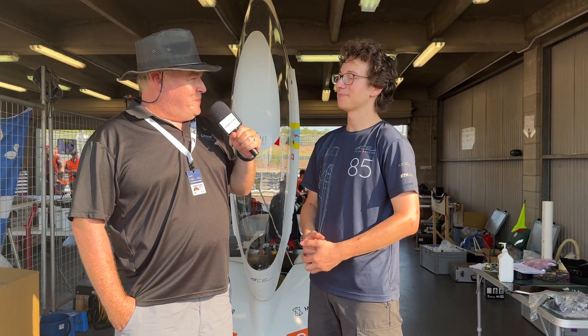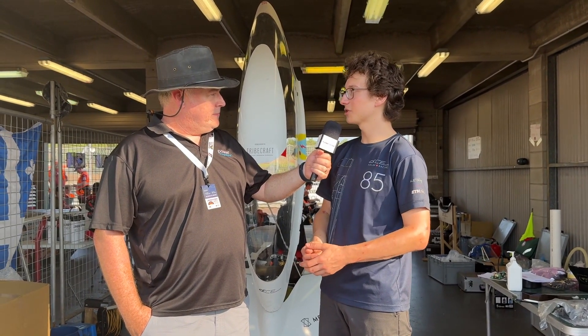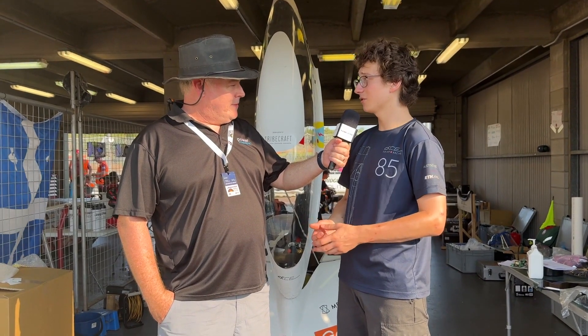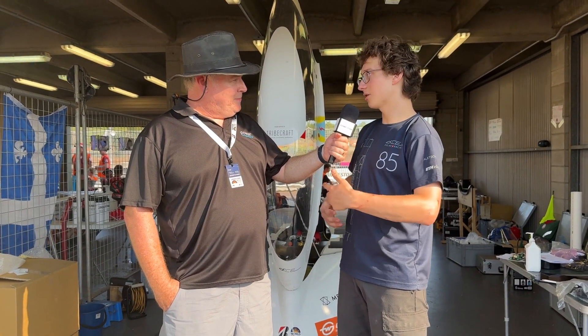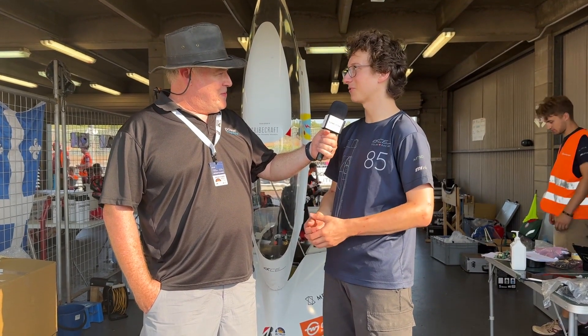What techniques did you use for the aero? So we mainly used CFD — computational fluid dynamics — so only simulations. No wind tunnel testing, unfortunately. We wanted to, but time didn't allow. We modeled the car in CAD and then brought it over to CFD, where we tested it to see how it actually works, how it performs.